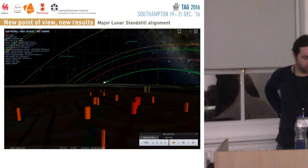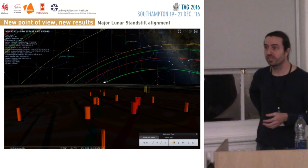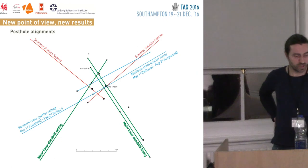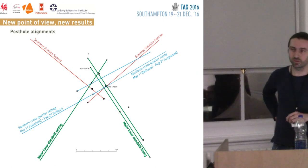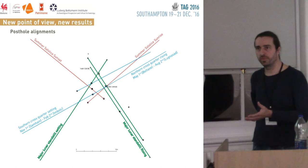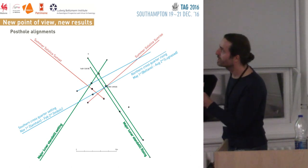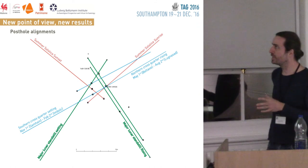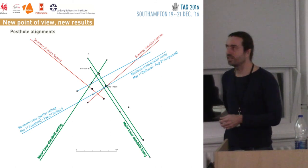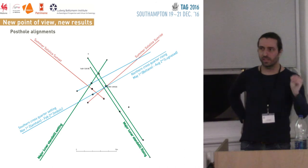We also found one for the major lunar standstill — I think this alignment speaks for itself: rising and setting as well. If you notice, we have two green lines to the right — they're parallel, aiming towards the same event but not at the same time. The one to the left is dated roughly — at two sigma — to 1350 BC. The one to the right is 1800 BC, also calibrated two sigma. So we have two lines which could be one rebuilt after the other.